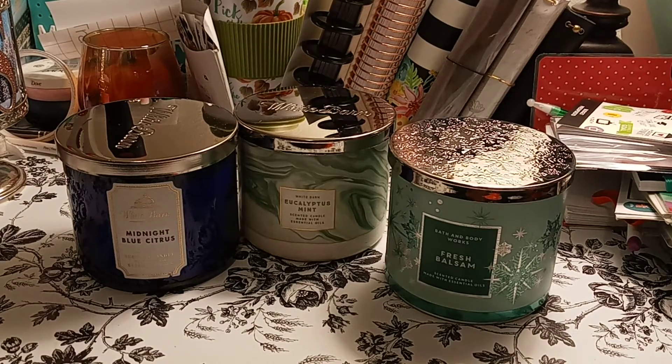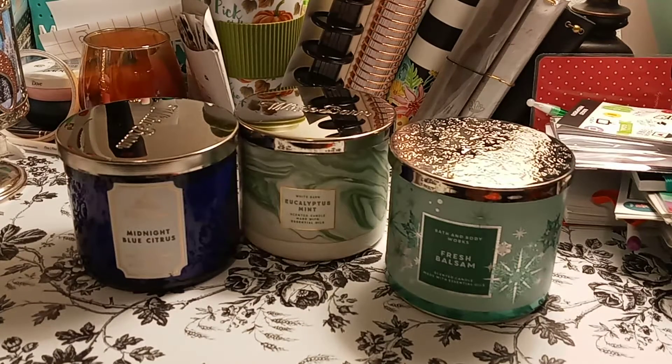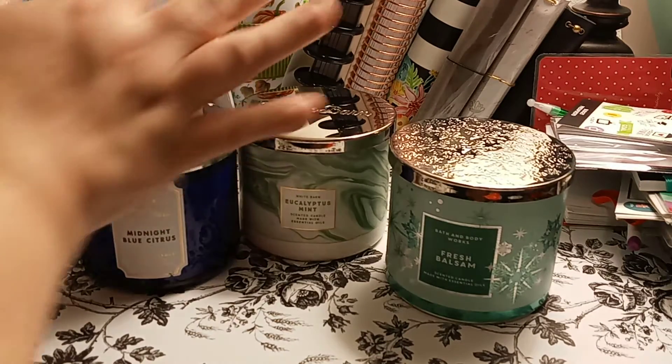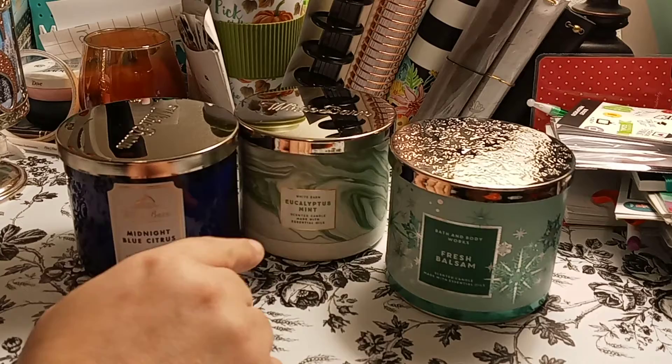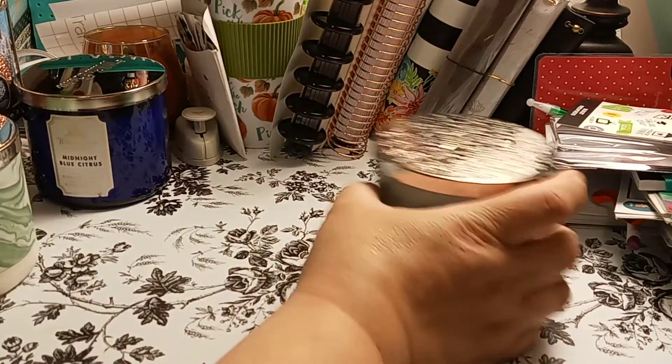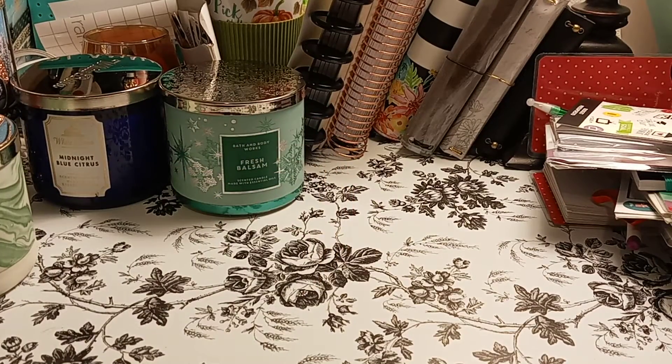Welcome to my channel, Planet with Maserati. I'm going to be doing another Bath and Body Haul, Part 2. So the first video you've seen were these three in Part 1, so I'm going to go ahead and move these out of the way and show you the next three.